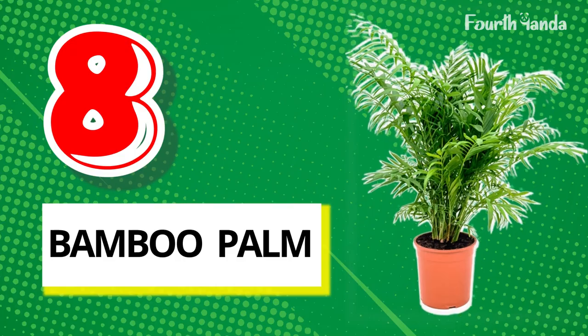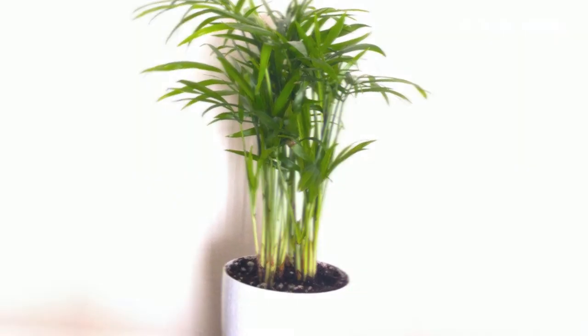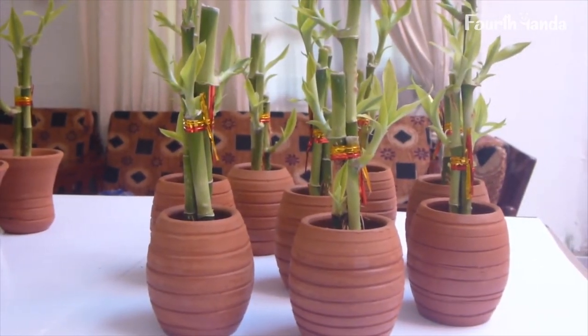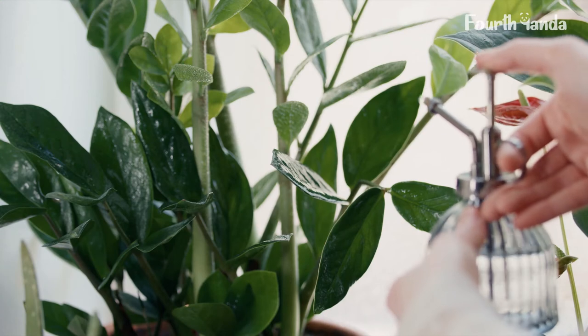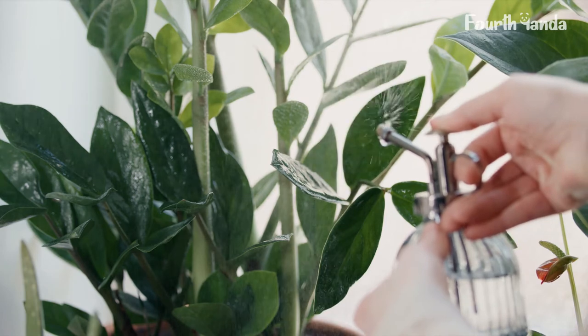8. Bamboo Palm. Bamboo palm is said to bring good luck and prosperity when grown. It doesn't just purify the air, but it may also bring some positive changes in life. It is believed that when bamboo palm is kept in the south-east zone, it can attract wealth — let us know in the comments if it works. Bamboo palm needs deep watering once and can be watered less frequently after that.